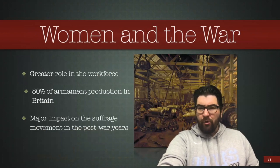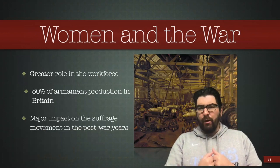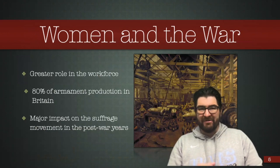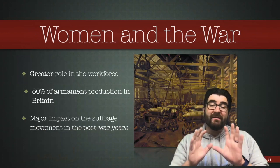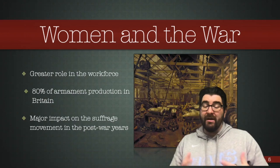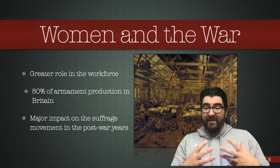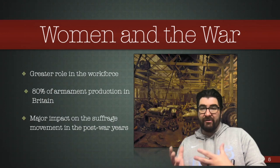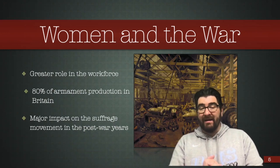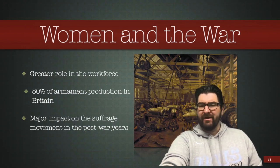Women had an important role to play in this war — nothing like we're going to see in the Second World War, as in so many countries women were still prevented from serving in frontline military positions. But women took a far greater role in the workforce. In England, for example, 80% of armament production was done by women as so many men had left for the front. This important push of women into the workforce will have a major impact on the suffrage movement in England and the United States in the post-war years, though it will take France a few decades longer to get there.